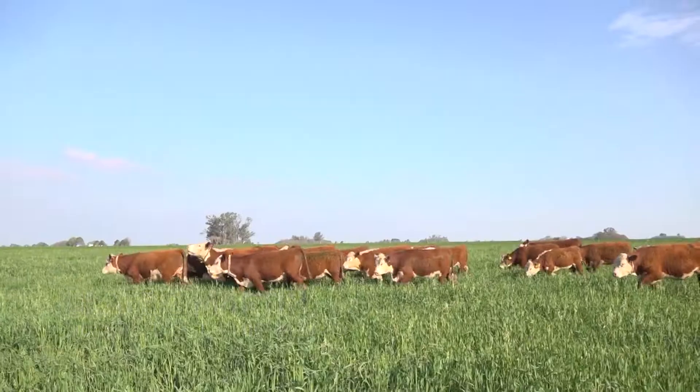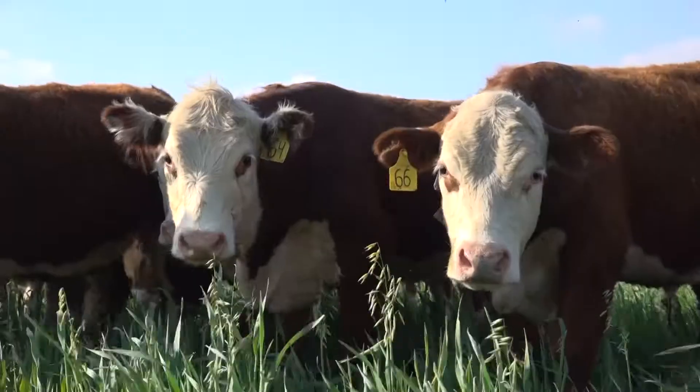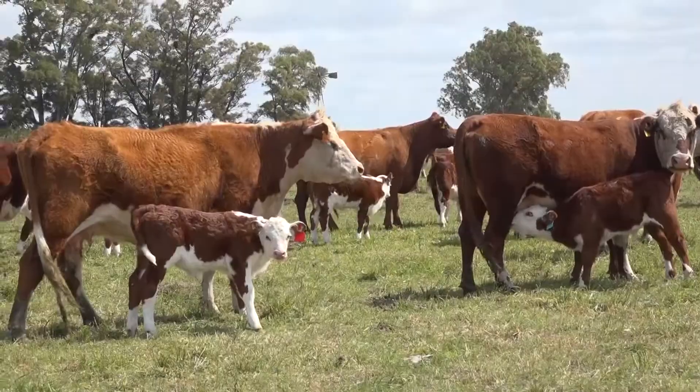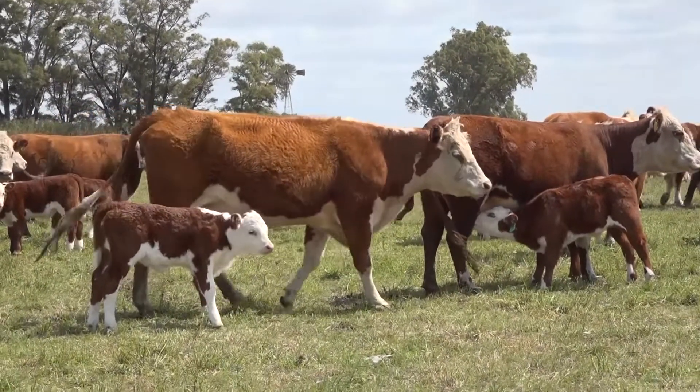Mi nombre es Beatriz Martín, soy docente de la Facultad de Ciencias Agrarias del Departamento de Producción Animal. Nos encontramos en un sector que es parte del campo experimental JF Villarino, que es el módulo de cría e invernada del sistema.